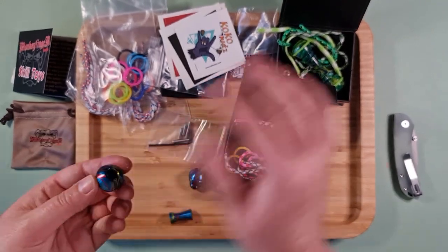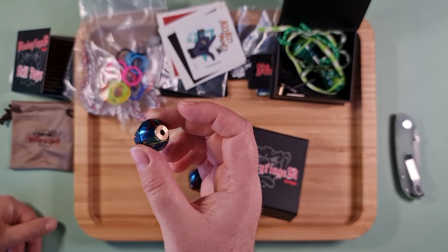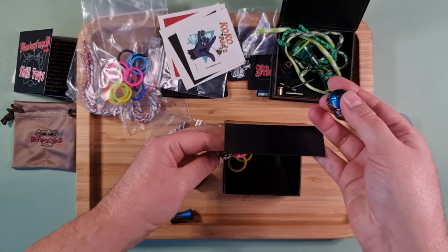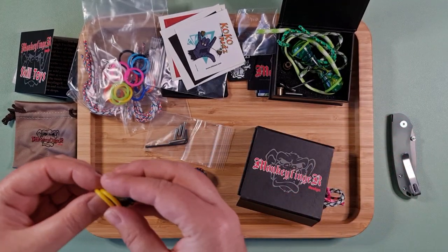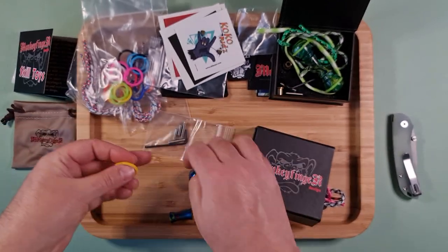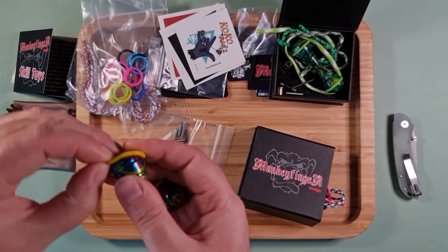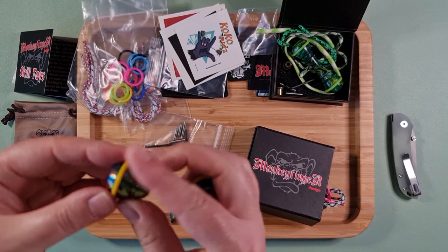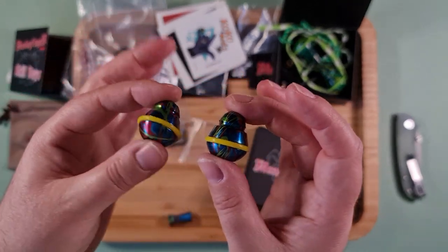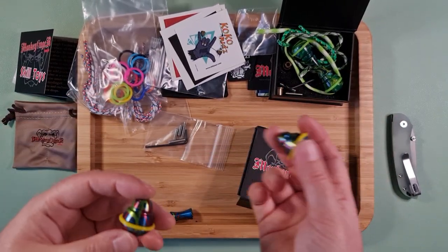There are holes in the ends so I wonder if I can potentially put the weights in there as well. I really have to work out what I'm supposed to do. These came with little yellow bumpers. I think these are the Coconuts Big Larry. I may get some separate Big Larry at some point from Monkey Finger Design, but at the moment I just wanted the knuckle rollers.